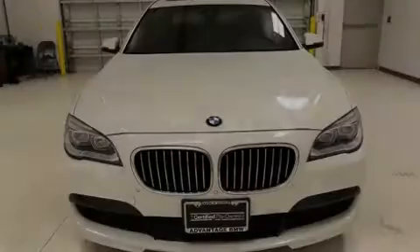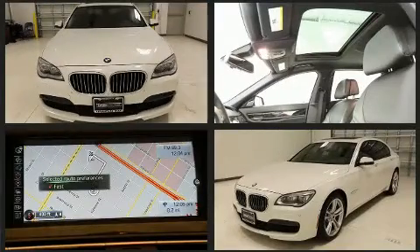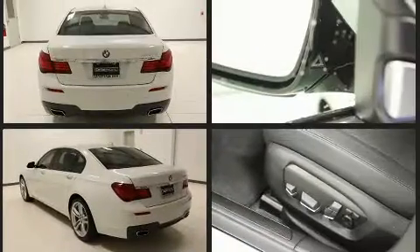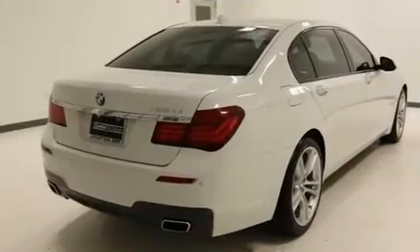Familiarize yourself with the 2014 BMW 750 Li, with just over 15,000 miles on the odometer. This four-door sedan prioritizes comfort, safety, and convenience. It features an automatic transmission, rear-wheel drive, and a powerful eight-cylinder engine.